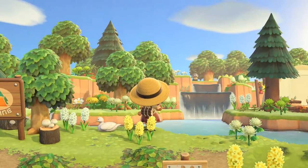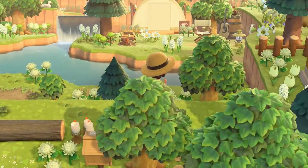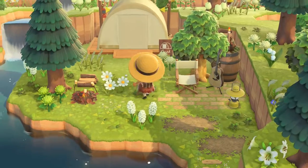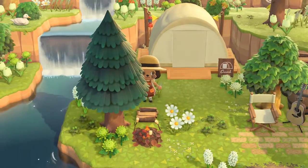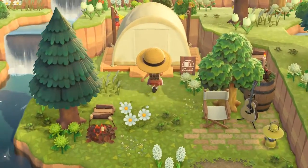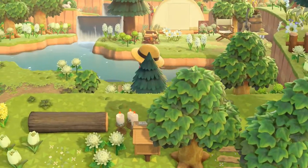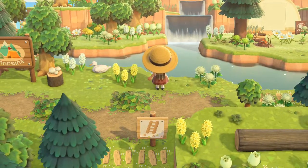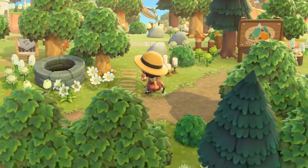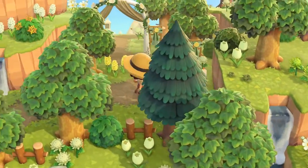And here is the campsite — beautiful. Very good inspiration. I really do want a big area for my campsite, because it's just very fitting — if you have a forest, obviously you need a good campsite. That gave me a lot of inspiration. I want a huge campsite now.